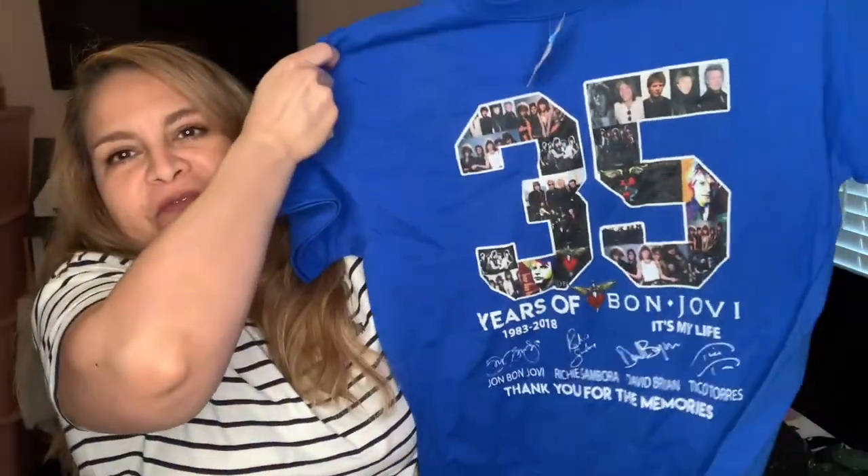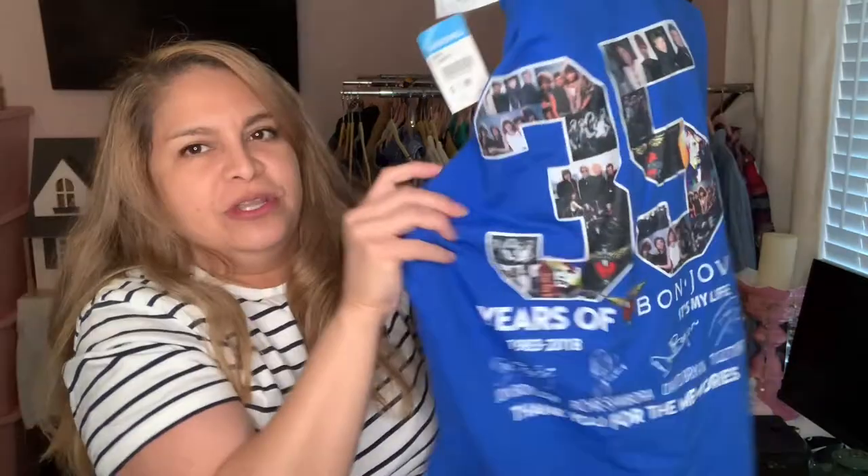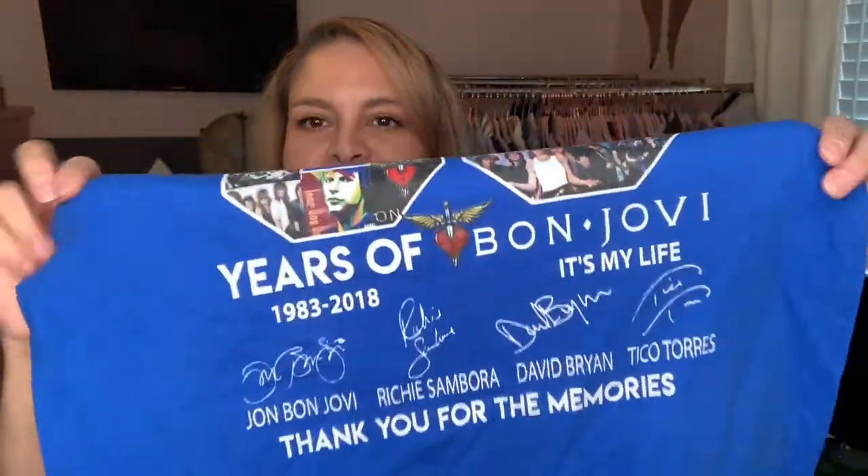I always look at the t-shirts when I'm there. I picked this up because it was half off — only a dollar since they priced it at $1.99. It's a 35 Years of Bon Jovi shirt. It's not actually signed but it seems to be a shirt from their 35th anniversary concert. I thought I'd take it for a dollar and see if anybody wants it — I didn't see the actual shirt listed but I saw the 35th anniversary album.